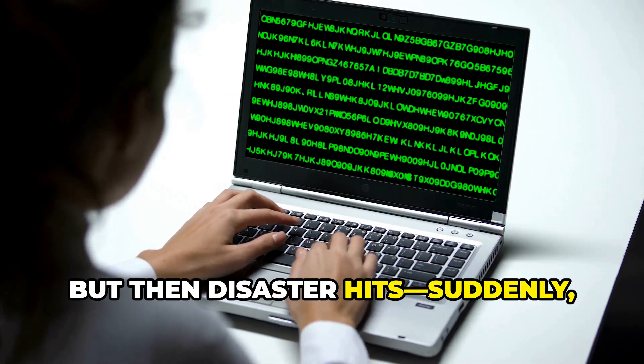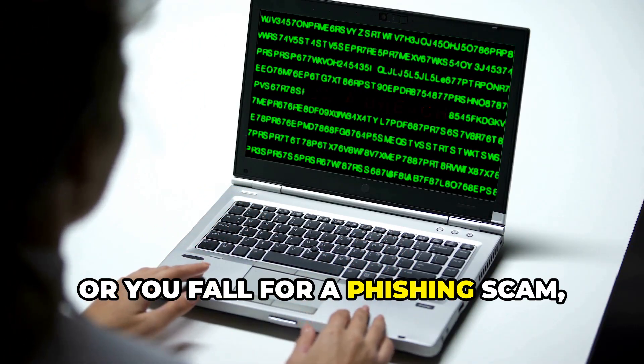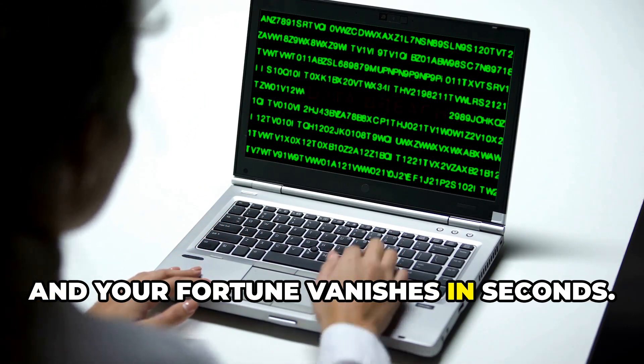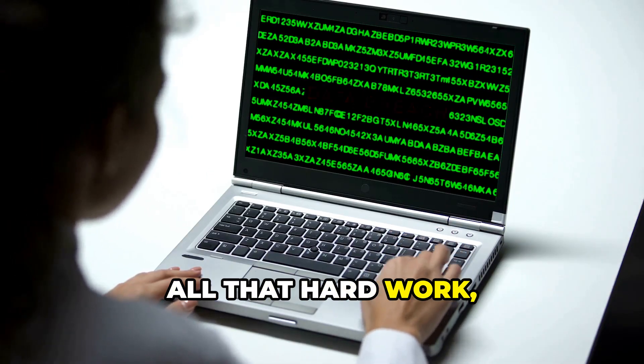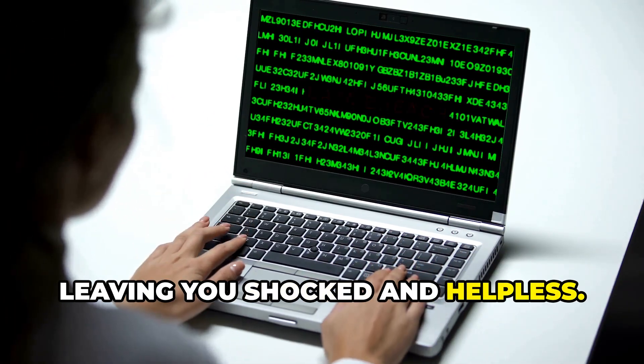But then disaster hits. Suddenly, you lose your password, your device gets hacked, or you fall for a phishing scam, and your fortune vanishes in seconds. All that hard work, gone in the blink of an eye, leaving you shocked and helpless.